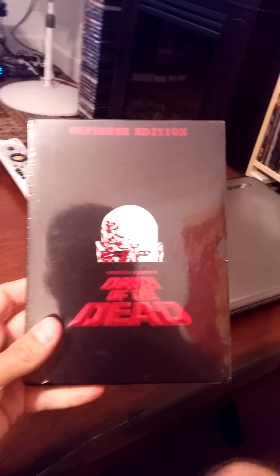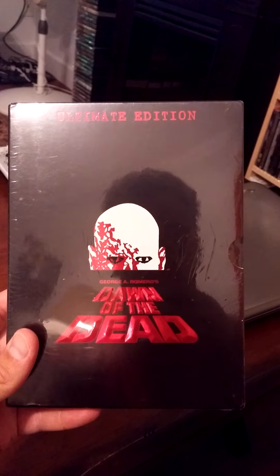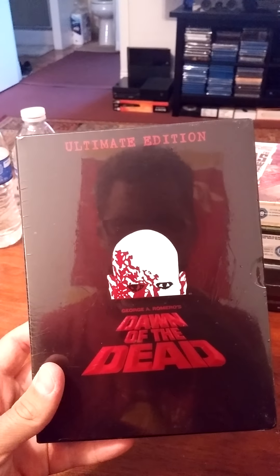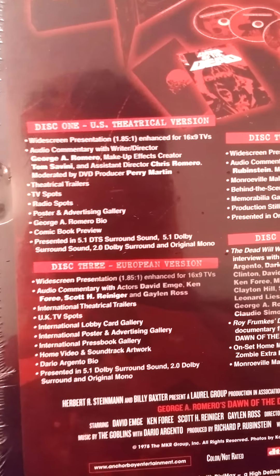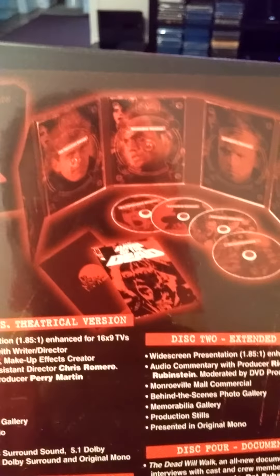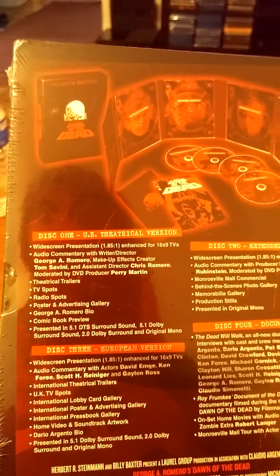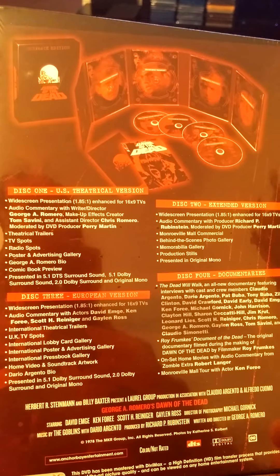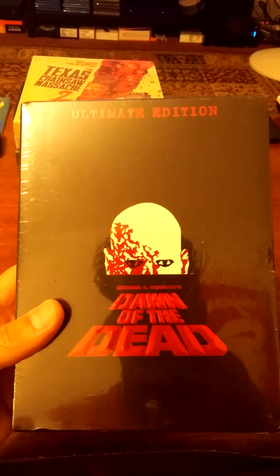The first one is the Dawn of the Dead Ultimate Edition. You guys all know about Dawn of the Dead and I was really happy to add this one to my collection — it's a pretty sought-after collector's item. This is the spine. There's all the different features it has: Disc 1, Disc 2, Disc 3, Disc 4 — it's a 4-disc set. It's the fold-out style with information about it. If you're a zombie fan or into George A. Romero or the whole Dead series, definitely try and get your hands on this one. I got it on a really good deal on Amazon a couple days ago — brand new sealed — and I plan on keeping it that way since I already have multiple editions of this one.